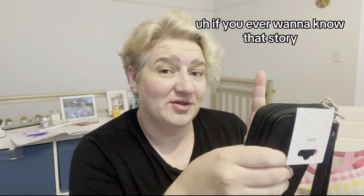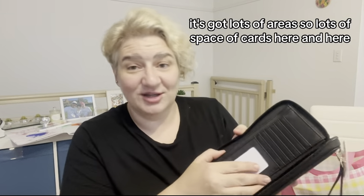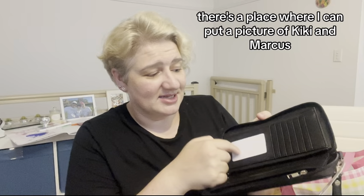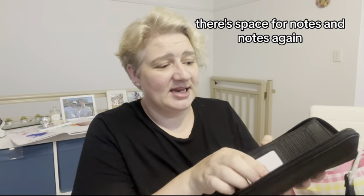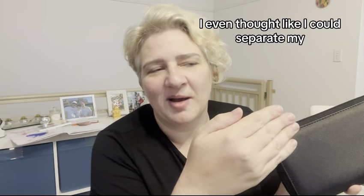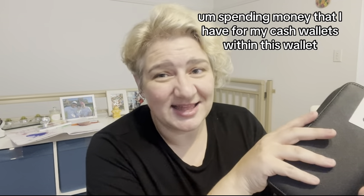But I thought, yes, I'm in Australia, I should get it. If you ever want to know that story, let me know in the comments. This wallet has lots of areas — lots of space for cards here and here, a place where I can put a picture of Kiki and Marcus, and space for notes.